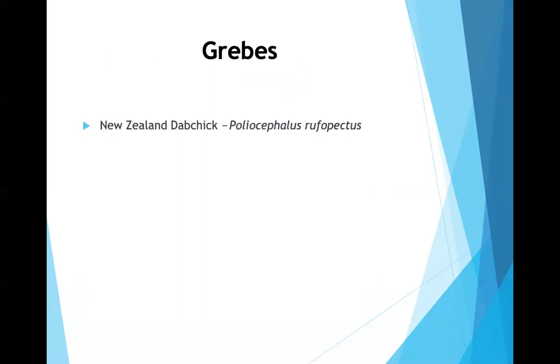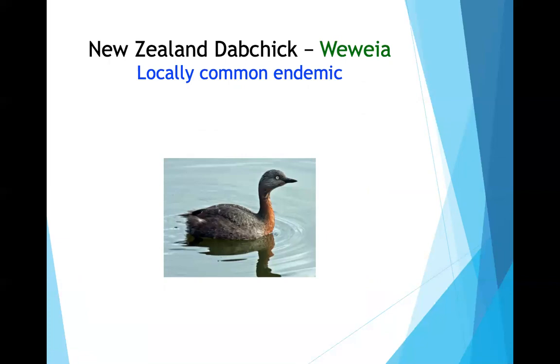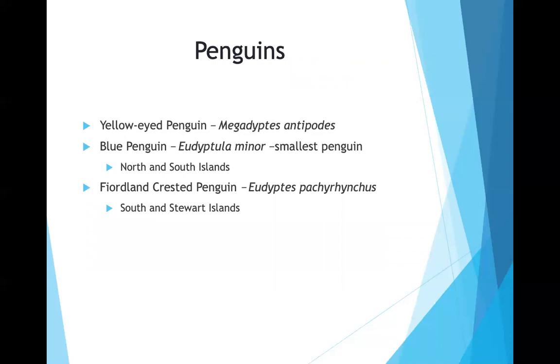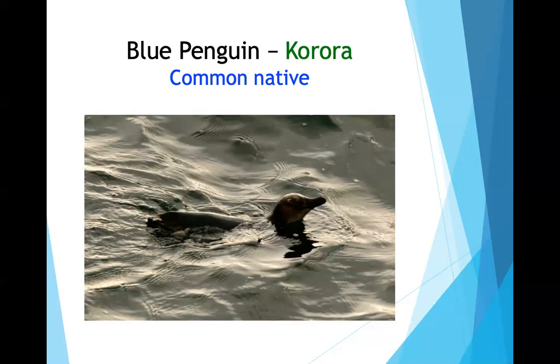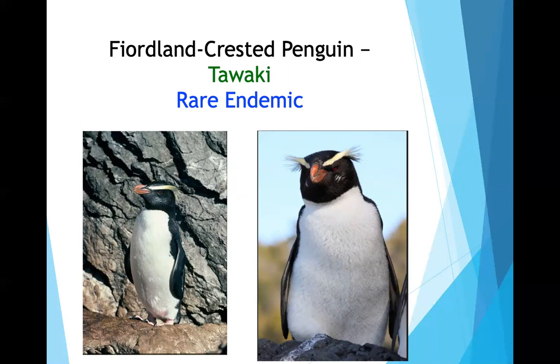Also seen was the New Zealand dabchick (a grebe). New Zealand has about 10 penguin species; they saw three: the yellow-eyed penguin, the little blue penguin (the smallest), and the Fiordland crested penguin, which the speaker found quite flashy.